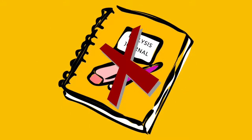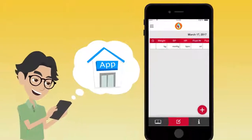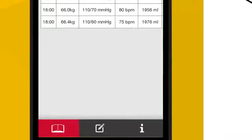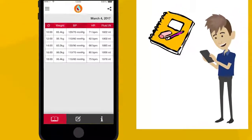To use the app, users simply launch it to track daily records. Users can record important information such as vital signs, fluid in, fluid out, weight, notes, and much more.